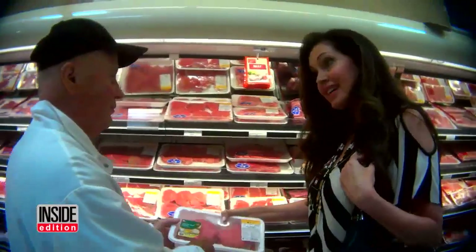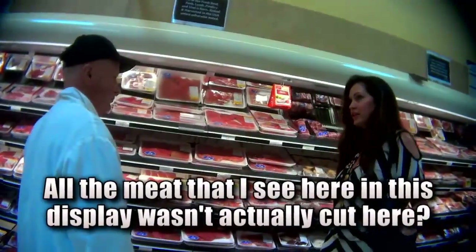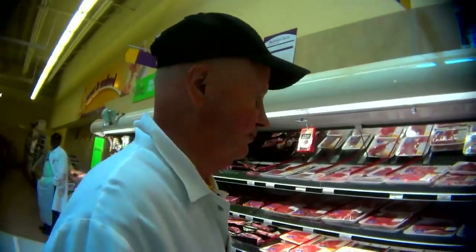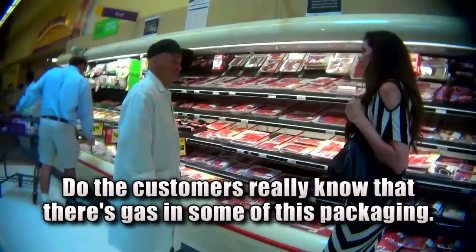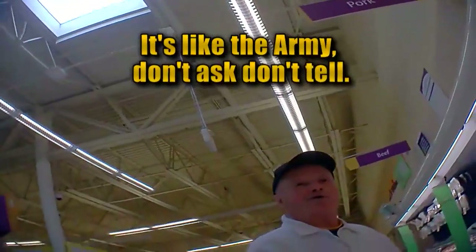He told us to talk to this union butcher in New Jersey. All of the meat in this display wasn't actually cut here — none of it's cut here. Do the customers really know that there's gas in some of this packaging? I don't believe they do. It's like in the army — don't ask, don't tell.